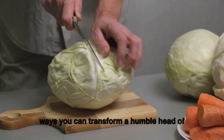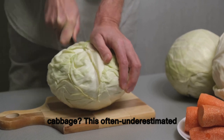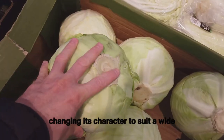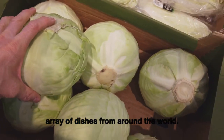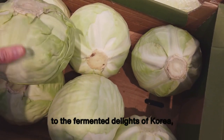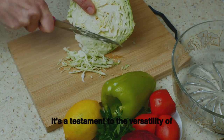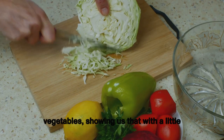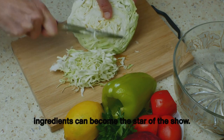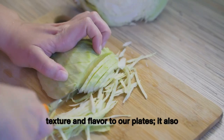Have you ever thought about the myriad ways you can transform a humble head of cabbage? This often underestimated vegetable is a culinary chameleon, changing its character to suit a wide array of dishes from around the world — from the hearty stews of Eastern Europe to the fermented delights of Korea. Cabbage is a truly global ingredient, a testament to the versatility of vegetables showing us that even the simplest ingredients can become the star of the show.